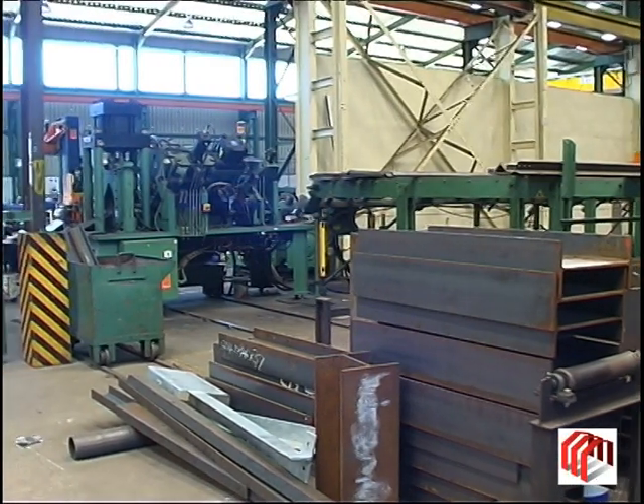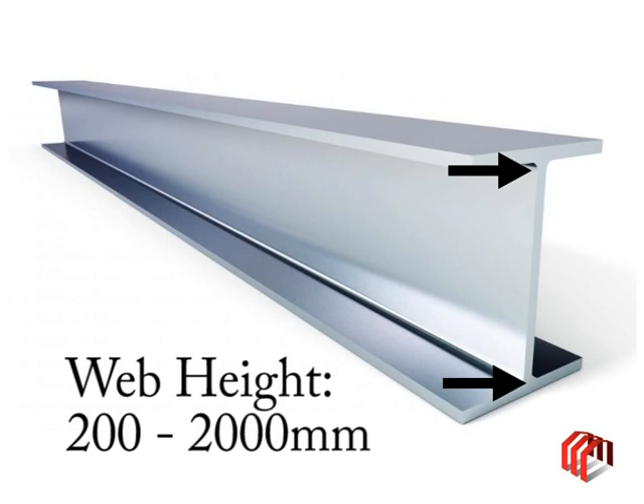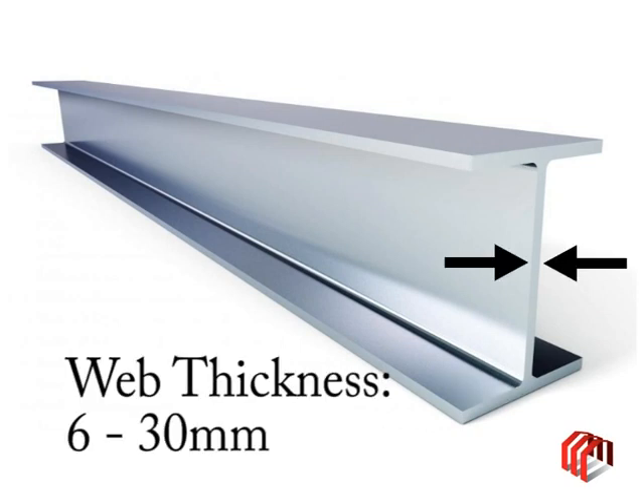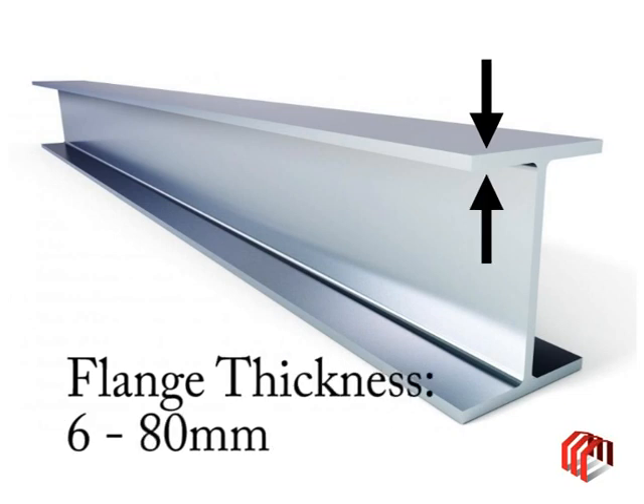USS are able to manufacture a wide range of sizes. Web sizes range from a height of 200 to 2,000 mm, with thicknesses from 6 mm to 30 mm. Flange sizes offered are from a width of 150 to 1,000 mm, and thicknesses from 6 mm to 80 mm.